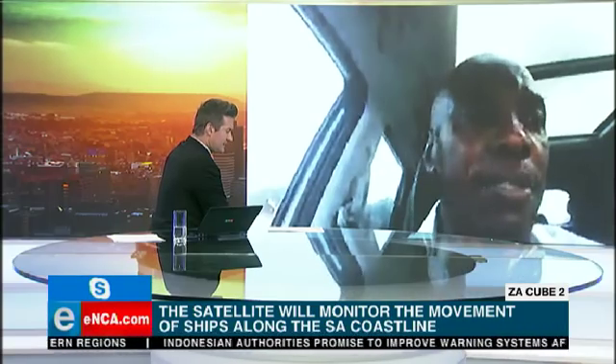As I begin to lose that Skype signal, I'm going to say thanks very much to you, Mbunani, who very kindly stopped his vehicle to speak to us.